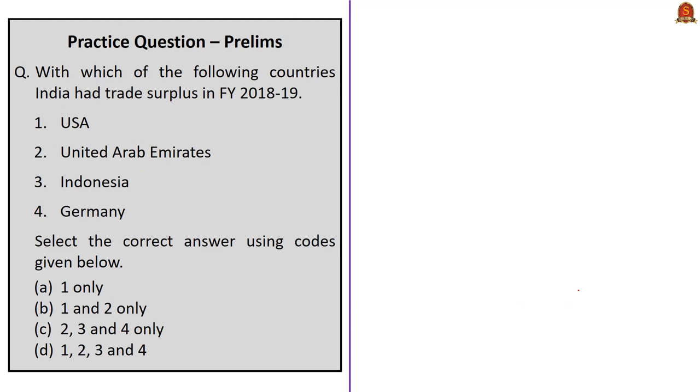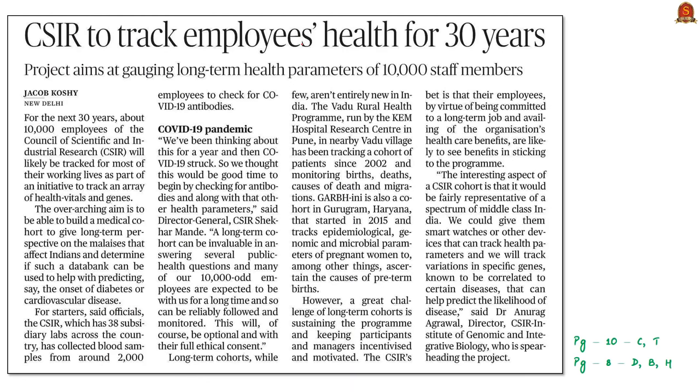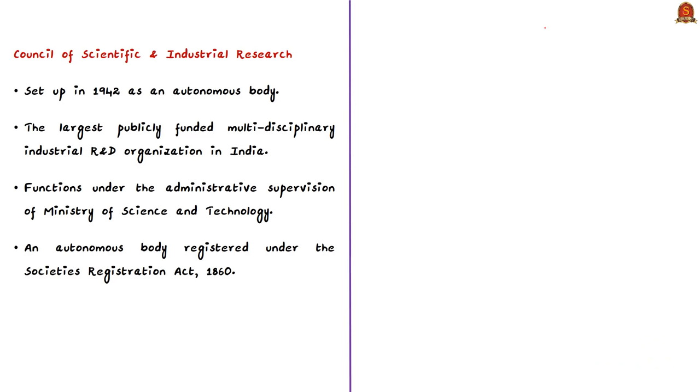Now let's move to the next news article: 'CSIR to track employees' health for a period of 30 years.' CSIR stands for the Council of Scientific and Industrial Research. It was set up in 1942, before independence, as an autonomous body. It is currently the largest publicly funded multi-disciplinary industrial research and development organization in India. It functions under the administrative supervision of the Ministry of Science and Technology and is registered under the Societies Registration Act of 1860.